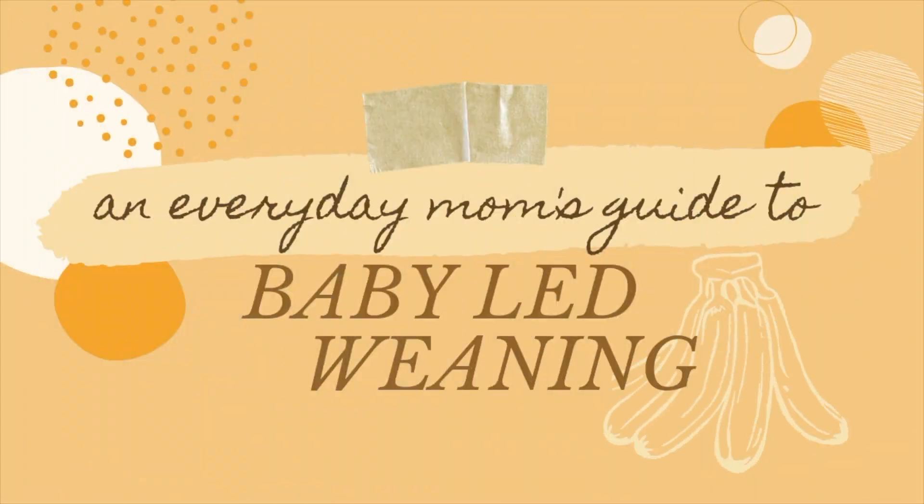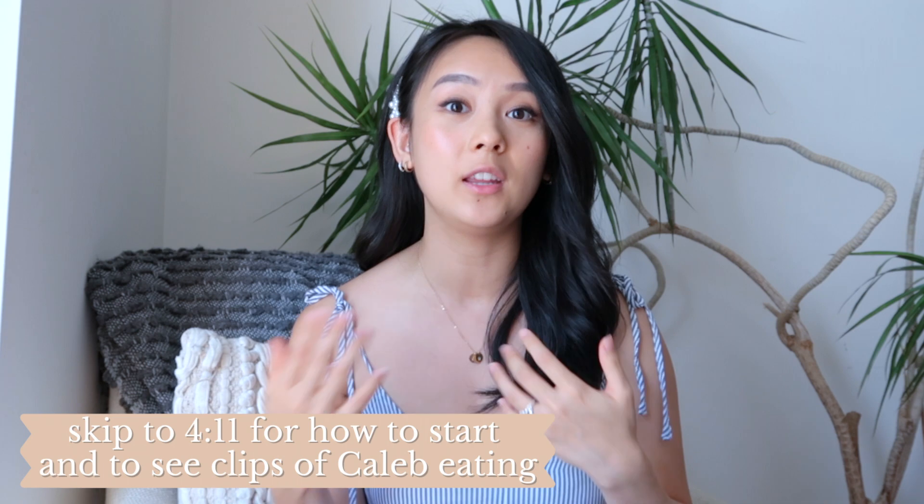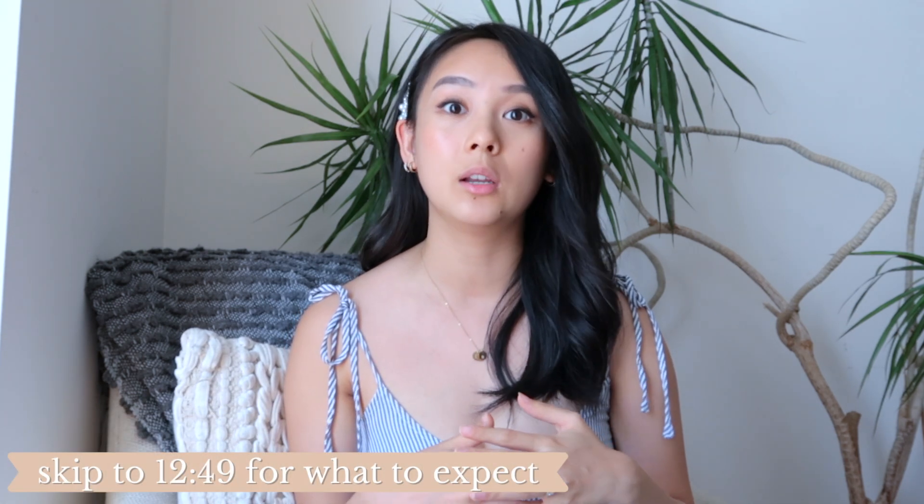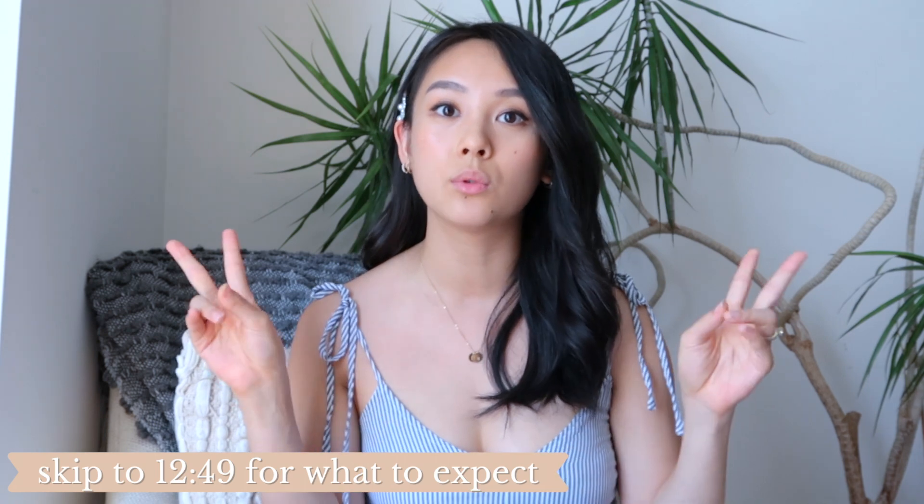It was really valuable to me to watch videos of actual moms who had done it, not necessarily experts. So I wanted to come today and share my experience and how we ended up doing baby-led weaning. Throughout this video I'm going to show videos of Caleb eating, especially when we started out in the beginning, so you can see what it's actually like for a baby to feed themselves before they have a good grasp of it.